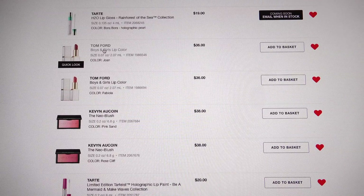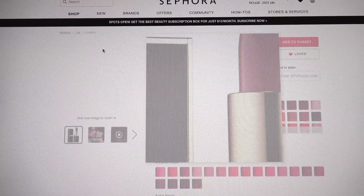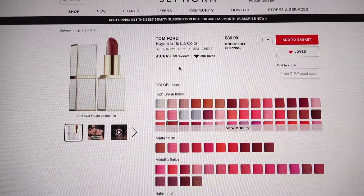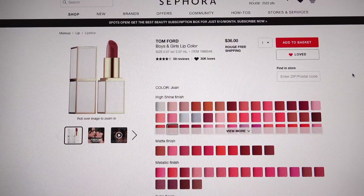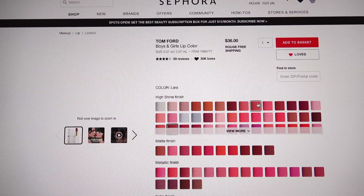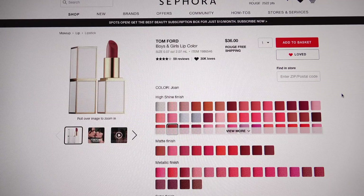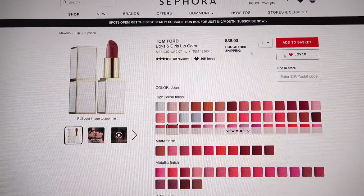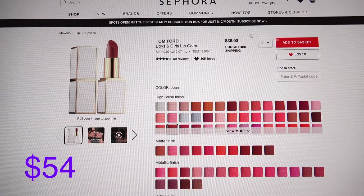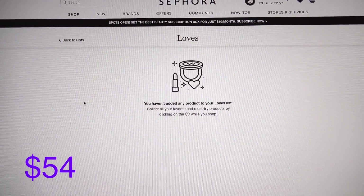Tom Ford. I've recently discovered how wonderful the Boys and Girls lip colors are and I want every one of them. I've got two on my list — I haven't even tried these specific ones in the store, but I love so many of these colors. One is called Joan. They're just so beautiful and much cheaper than the normal Tom Ford lipsticks, which are in the $50s. I want to get a couple and try them out.